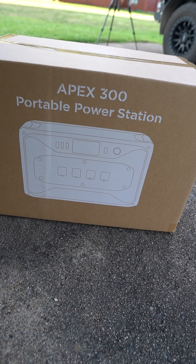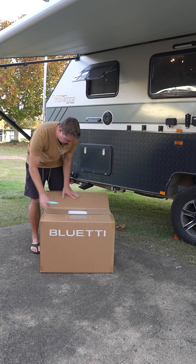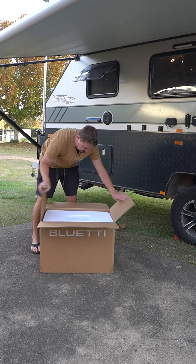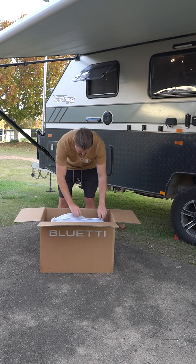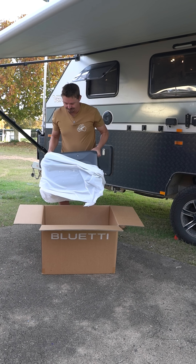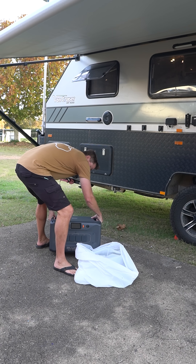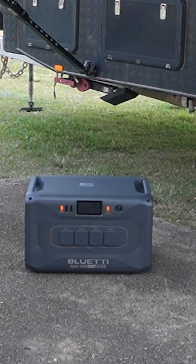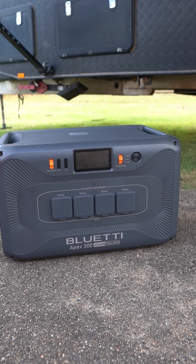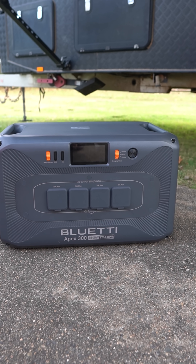Bluetti Apex 300 power station — there it is guys, the Bluetti Apex 300. It is a sleek looking unit.